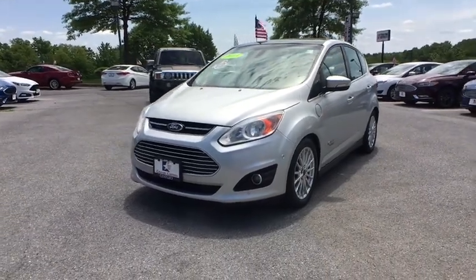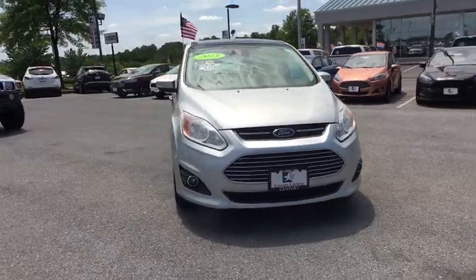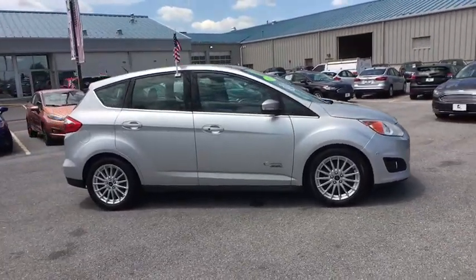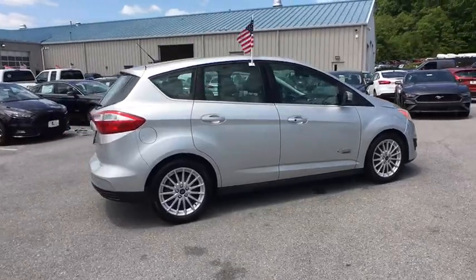The 2013 Ford C-Max Energy. The C-Max Energy is a hatchback with seating capacity of 5. Its powerful engine and stylish interior make it a great option for those looking for a functional and efficient vehicle. This vehicle has less than 95,000 miles.